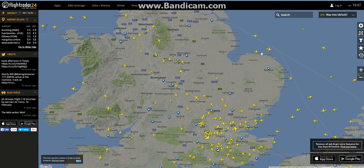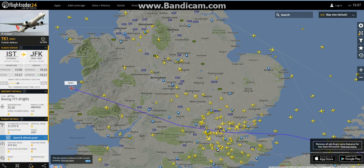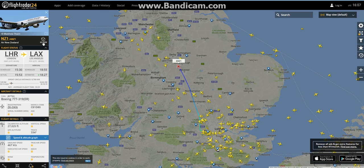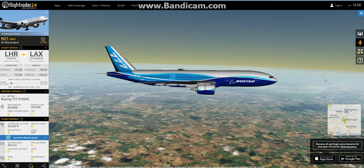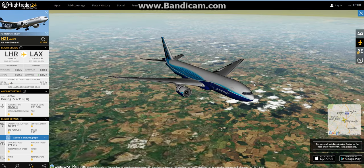We're starting off in the UK to see if we can find any rares. First up we have an Air France 777-200ER going from Charles de Gaulle to Boston, then a Turkish Airlines 777-300ER going to New York JFK, and an Air New Zealand 777-300ER. There's a 3D view option so I'm going to check it out. Here it is — the 777-300ER. It's lagging a bit, probably because I'm recording, but there's the 3D view. It looks very cool.